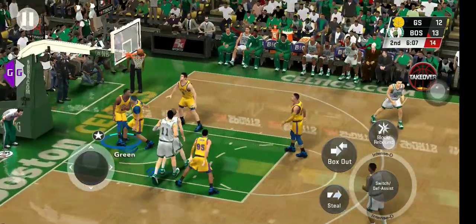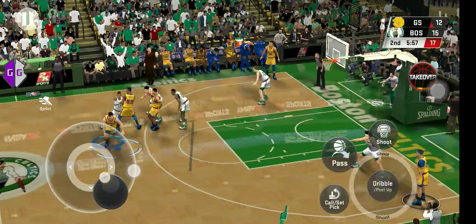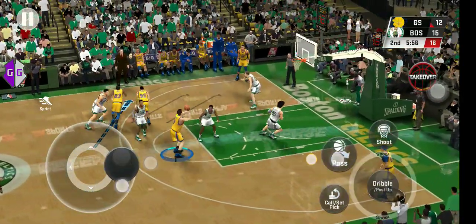And another basket for Boston. Defensive possession. Yeah, they've had a number of empty ones — a long time without a basket. They've got to find something.